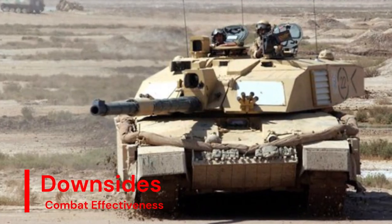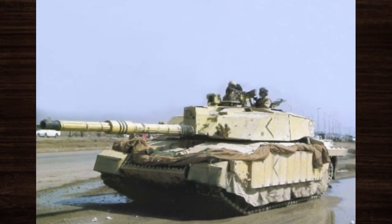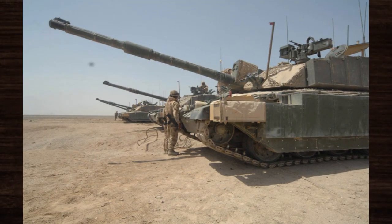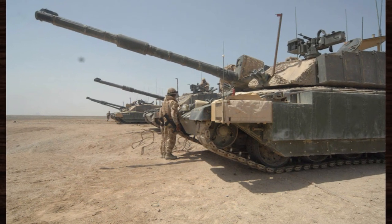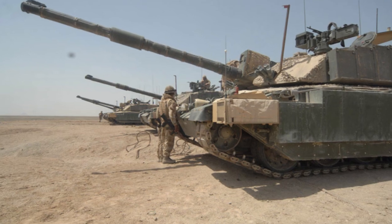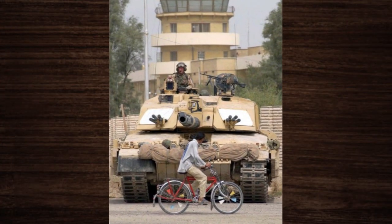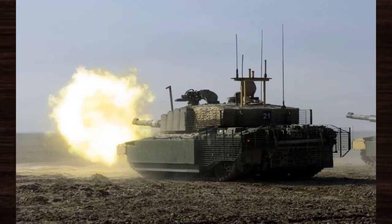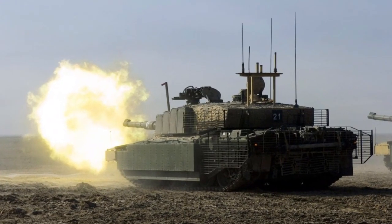However, despite its formidable capabilities, the Challenger 2 is not without its limitations. Its size and weight make it less manoeuvrable in urban environments, posing challenges in close-quarter combat situations. Additionally, its reliance on traditional armour technology, while highly effective, may become increasingly vulnerable to emerging anti-tank threats.